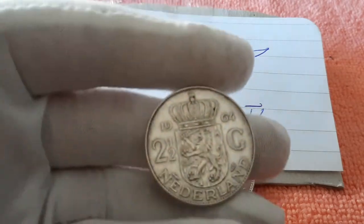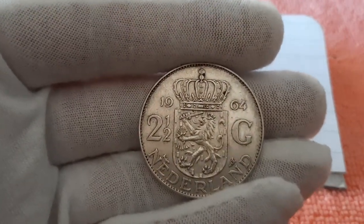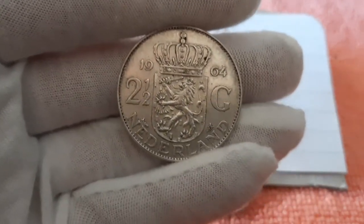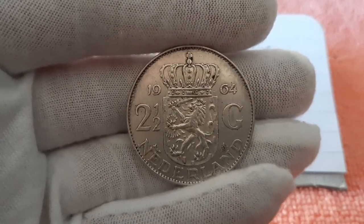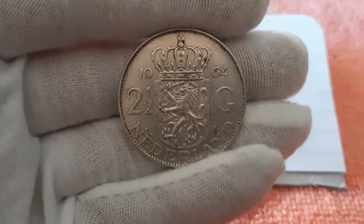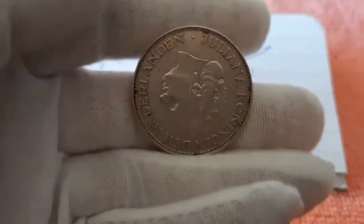This is the two and a half Gilder from 1964, from the Netherlands. Of course it's made of 72% silver, and it weighs about 15 grams with a diameter of 33 millimeters. They made about two million eight hundred thousand of these coins that year, and it contains 10.8 grams of silver.